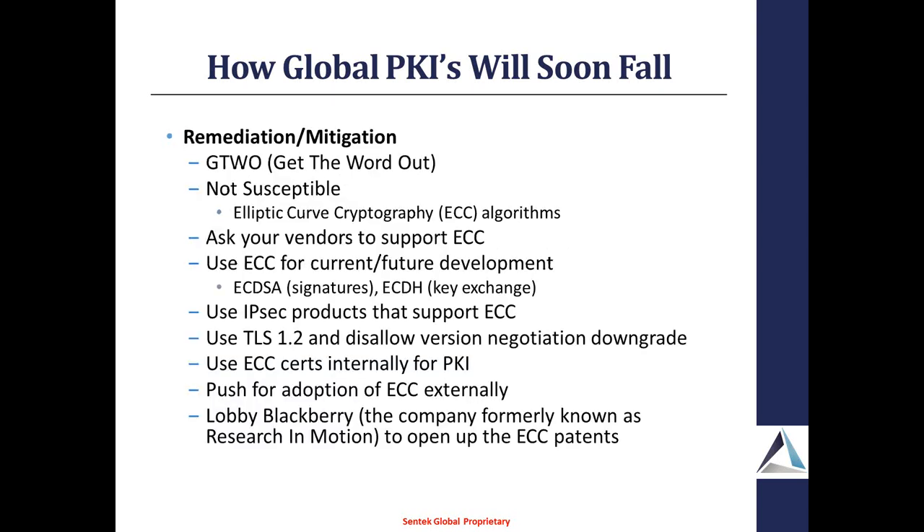Assuming these guys are right and this is a huge issue, the question comes to remediation and mitigation. The first thing is to get the word out — let people know. What is not susceptible to this are the ECC, or elliptic curve cryptography, algorithms. For anyone who uses NIST or NSA standards, Suite B was promulgated by the NSA back in 2005. In Suite B, all of the susceptible algorithms have been replaced by their EC components: ECC-DSA and ECC-Diffie-Hellman.